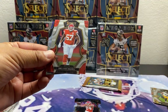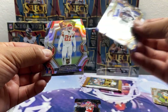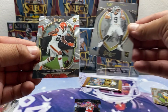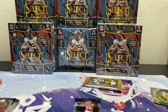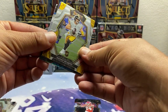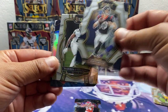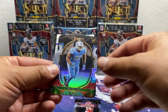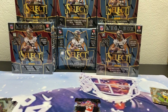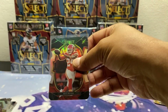We got a Dak, Orlando Brown, CD Lamb — one stuck there — Trent McDuffie, Jaylen Ramsey black and red, Corral, and a Martin Emerson. Then Kenny Pickett, not bad, Davis Mills, Latimore, Josh Pascal, Dyka, Luke Fortner, and Justin Jefferson. Nice little Skymore.